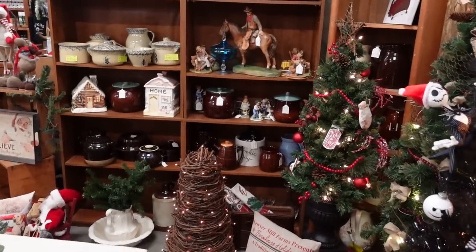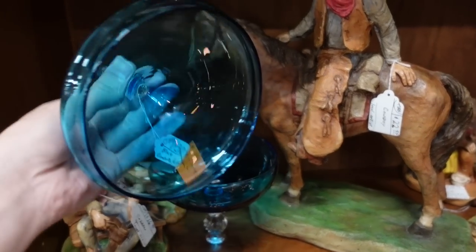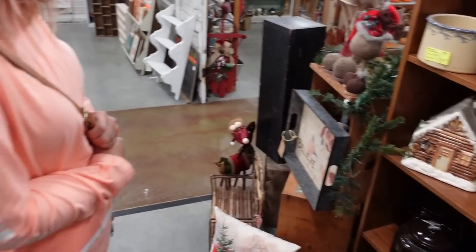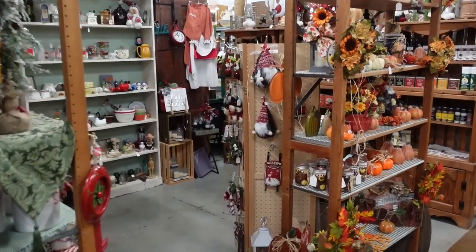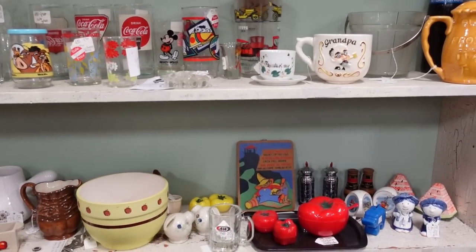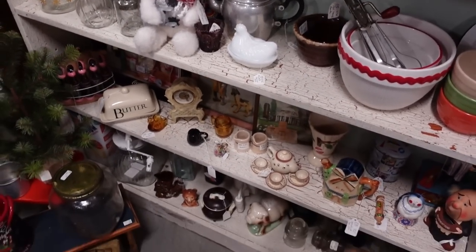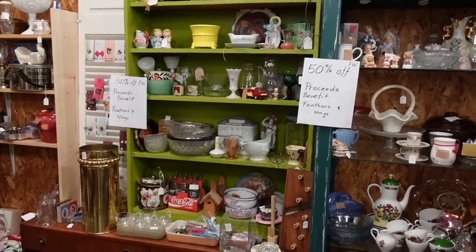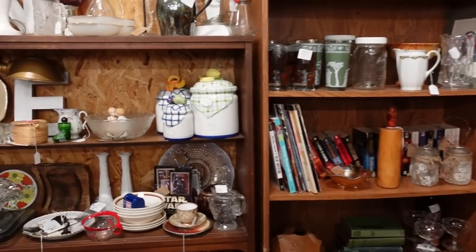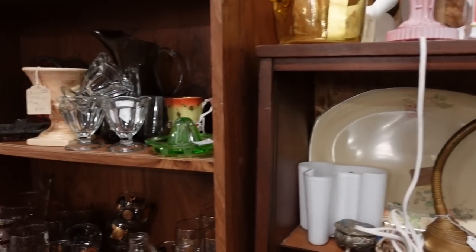It looks like they have all newer stuff in here. I thought last year they had some vintage trees. $20 — that is pretty. I have something very similar just sitting in my closet. Bring it out, Barb! Okay, this next booth might have something for us — it has before. Oh, this booth is 50% off and I am a happy camper! Hopefully they didn't jack up the prices in anticipation of the sale, because that has been done before.